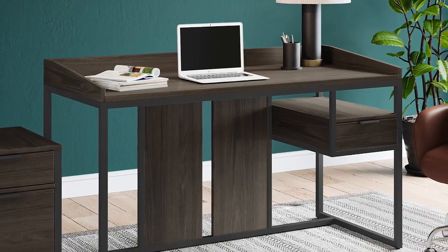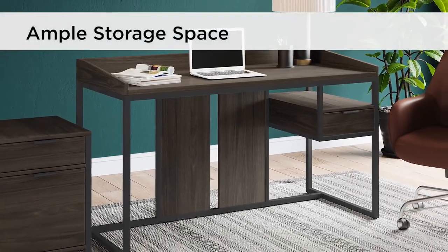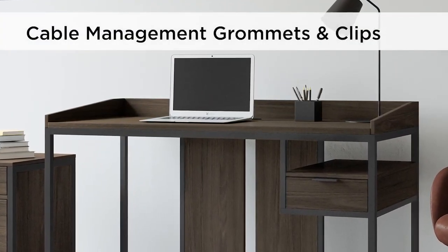The desk's large 52-inch work surface is framed on three sides to keep items contained, and the open shelf and drawer provides storage for office essentials. A cable management system keeps everything neat and tidy, preserving the austere aesthetic.